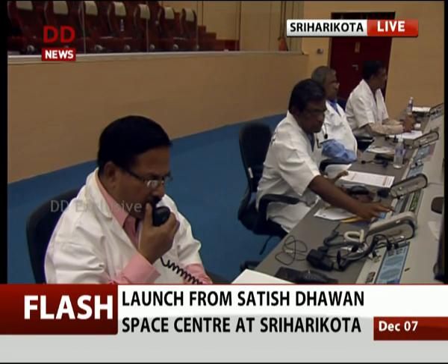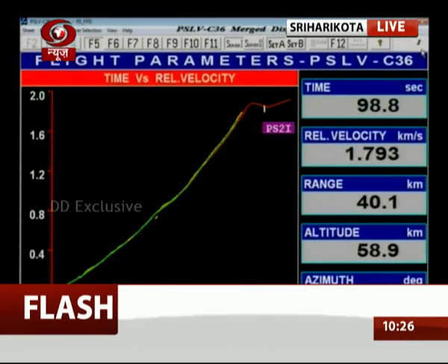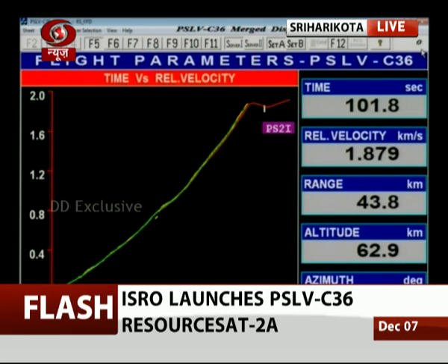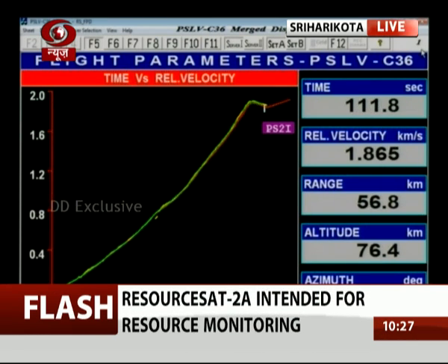At 90 seconds we will have the separation of the remaining 2 air-lift strap-ons. Air-lift strap-on has been separated. We will have the separation of the first stage happening at 110 seconds when the vehicle altitude will be around 110 kilometers. Right now we are at 71 kilometers. A close look at the flight parameters shows the pre-flight and flight predictions are very close to nominal.